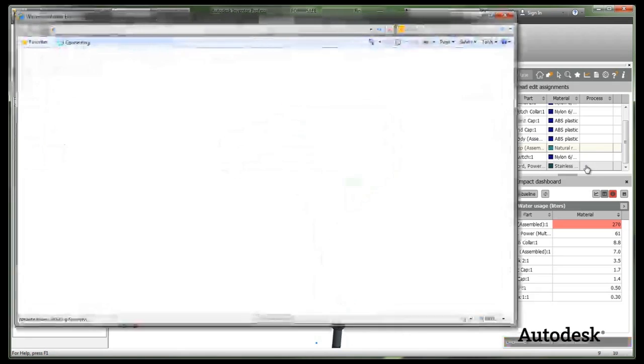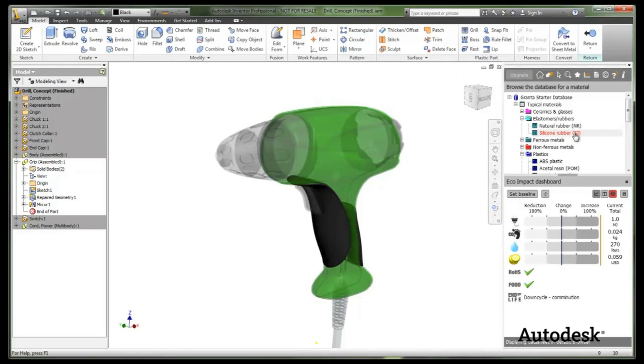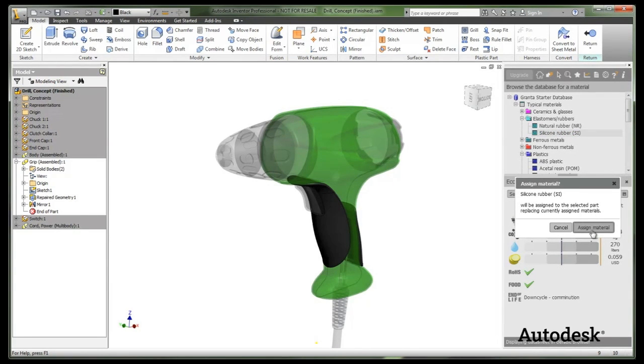Often, Life Cycle Assessment, or LCA, is the methodology used to measure the environmental impacts of a product across its life cycle. Unlike most LCA tools, the Eco Materials Advisor tool is focused on materials choice in the early phases of design. If you're a student, you can download the Eco Materials Advisor as part of Autodesk Inventor 2012 from the Autodesk Education Community. Check it out and use it on your next project, and explore the Autodesk Sustainability Workshop to learn more about how to incorporate sustainability into your design.